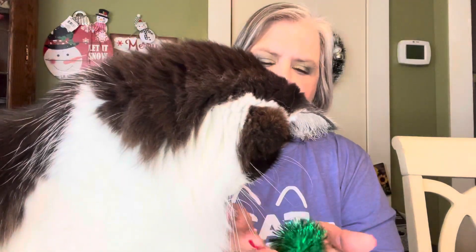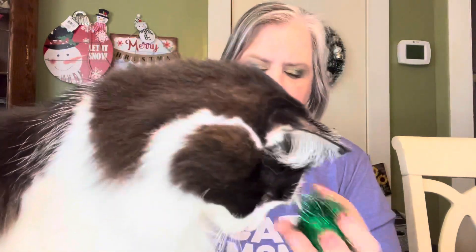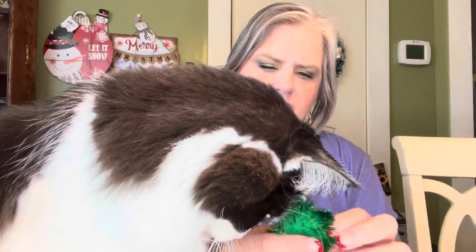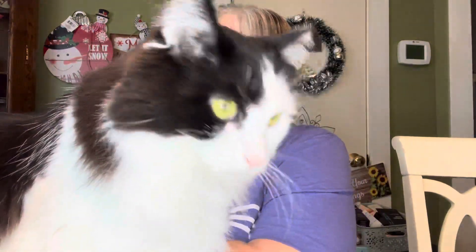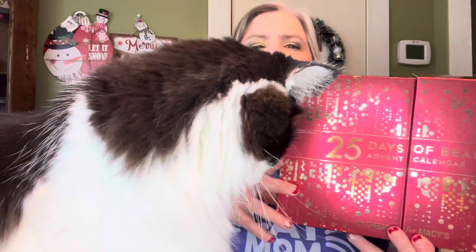Smudge, I know Blue's gonna like this one — I wish he'd come up, but he's nowhere to be found. Smudge, you like that? I'll put it right here. Okay, and then Day 13 for the 25 Days of Beauty from Macy's.